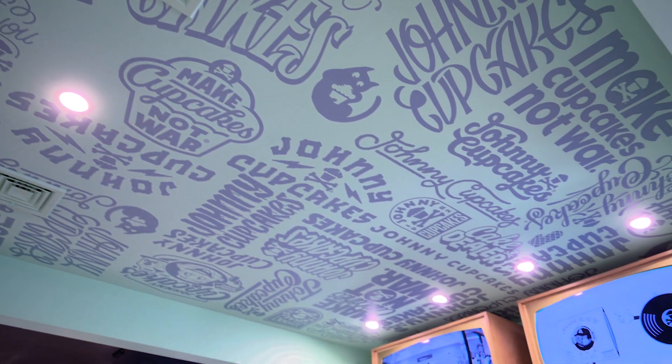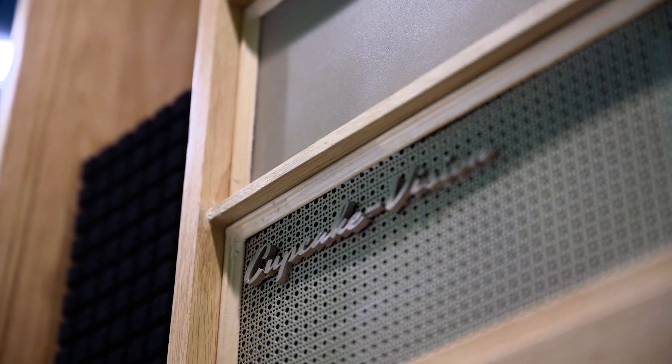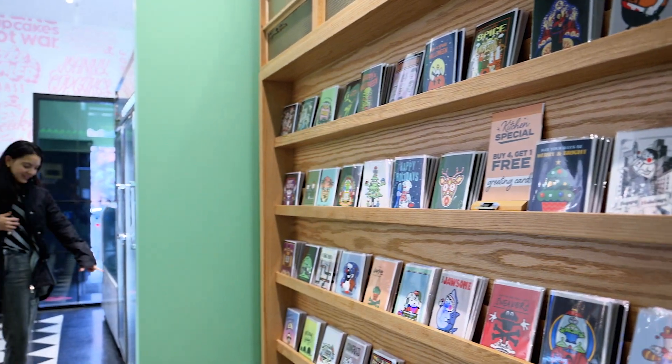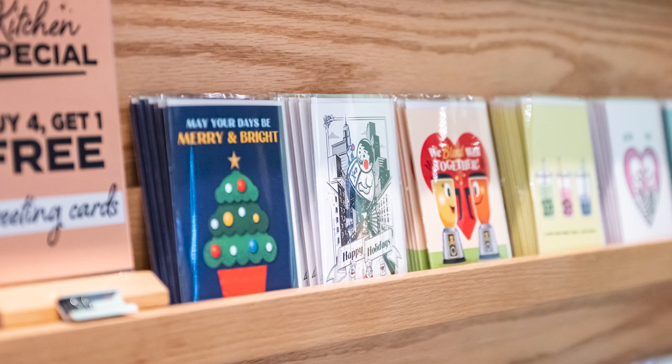We've got the graphics on the ceilings. We've got the different TVs that were custom-made — they say 'cupcake vision' with these little knobs. My buddy Elon that I went to the charter school with built those out for me. Some custom millwork that our friends over at Northman Builders worked on — they were super helpful with collaborating with everybody.